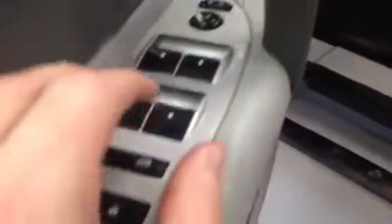Let's take a look at the interior. Got your door locks, window locks, window switches, mirror control. It's your headlight control.